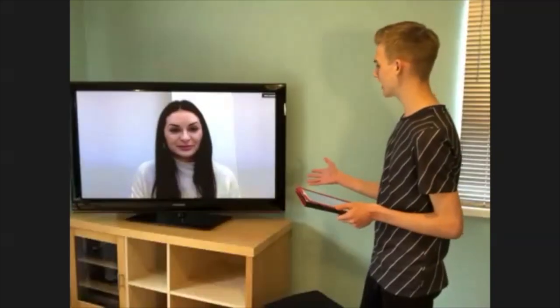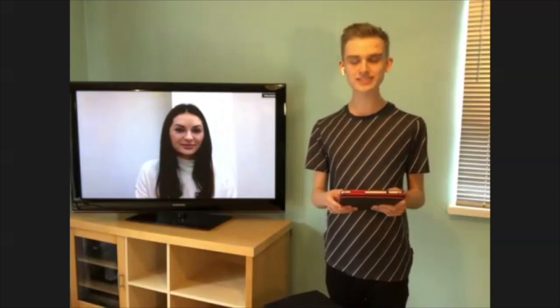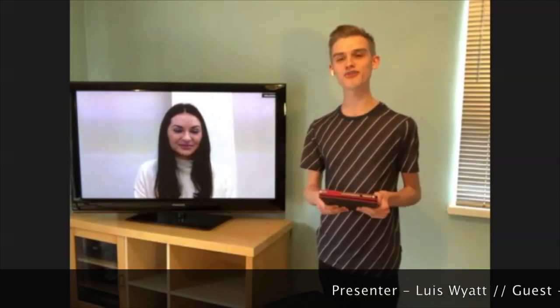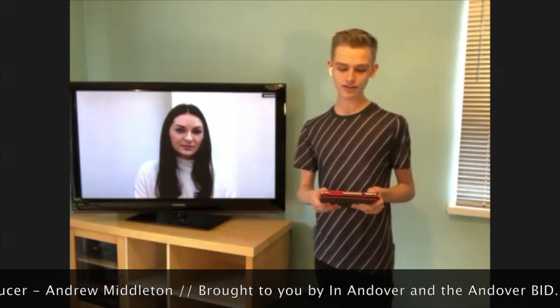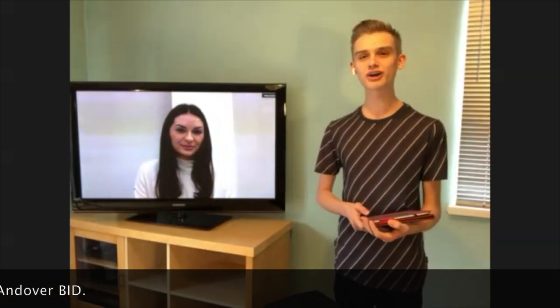Thank you so much, Amy, for chatting to us here on our third episode of Also, brought to you by The Andover Bid. It's been great to have you here. You're welcome, thanks for having me. You can find out more about David Mellor Family Jewellers on their website, davidmellorjewellers.co.uk. You can find them on their socials as well — great social media page at davidmellorjewellers. If you've missed any of this live stream, don't forget it's available forever on the In Andover Facebook page. Don't forget to like and share this video so more people get to see what their amazing high street has to offer. I will see you same place, same time next week. For further details on the people who put together this programme, search for inandover.co.uk.